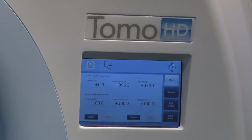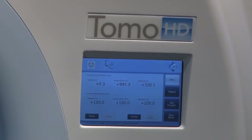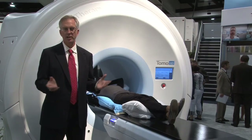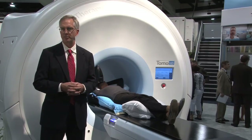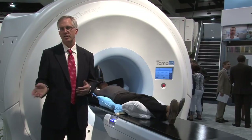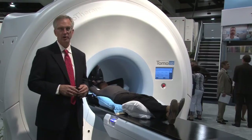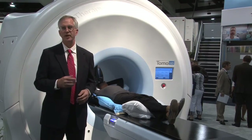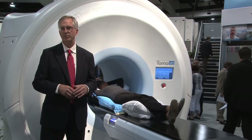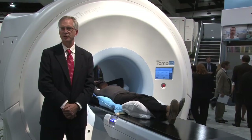The new HD platform incorporates a number of hardware advances. This system now comes with a one centimeter jaw, which will greatly improve the clinical utility of the TomoTherapy system for stereotactic radiosurgery treatments for both intracranial and extracranial treatments. We have improvements in the overall beamline which will support the next generation of software releases, which we believe will dramatically improve system throughput as well as incrementally enhance our treatment quality.